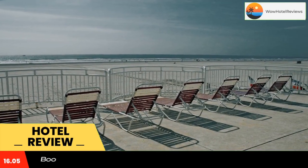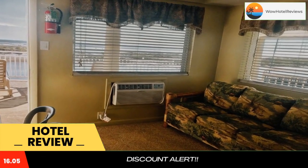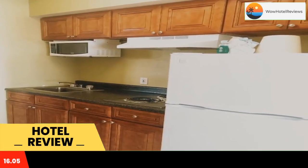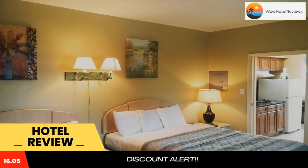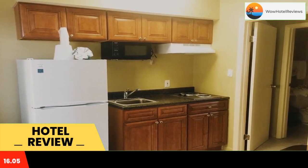Coliseum Ocean Resort is located adjacent to the beach. This Wildwood Crest resort features a heated oceanfront pool, free parking, and is accessible by stairs only. Guests can also take advantage of the oceanfront sun decks with barbecue facilities. A fully equipped kitchenette, cable TV, and a telephone are featured in each room.